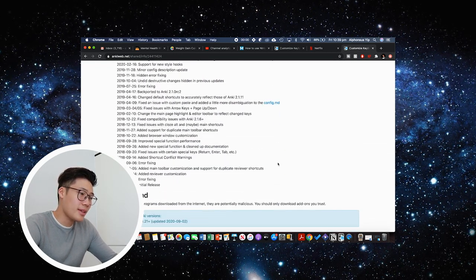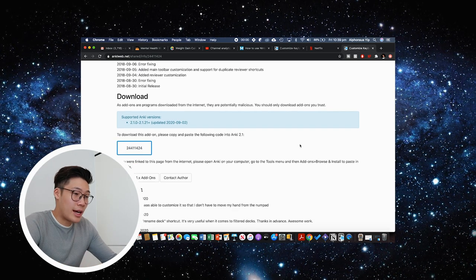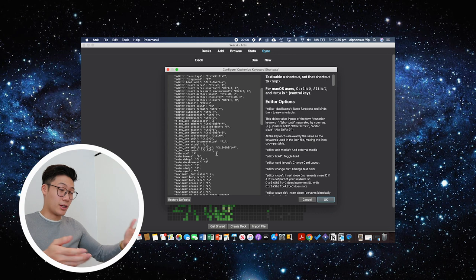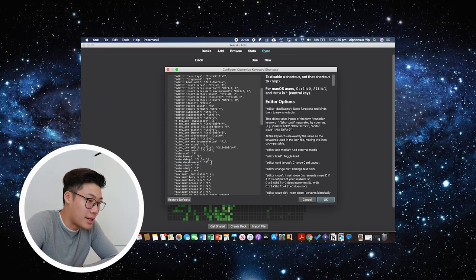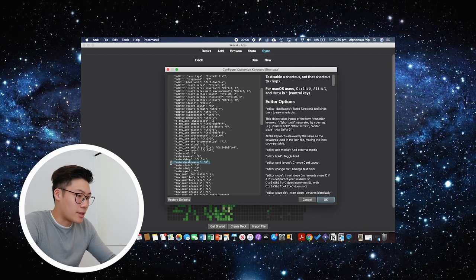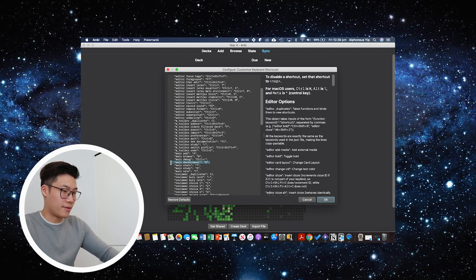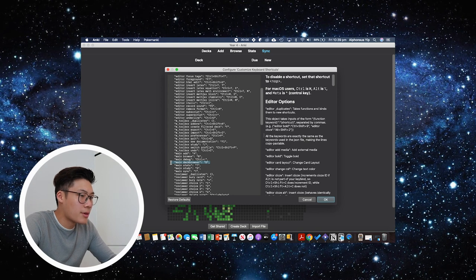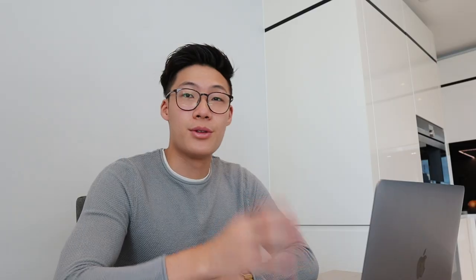Once restarted, go back into your add-ons and customize any shortcuts important to the way you use Anki so they can sync up with your Joy-Cons later. Click on Customize Keyboard Shortcuts, then click Config to open up a configuration sheet of code. The ones I paid attention to were things like getting back to the main screen — I set that as keyboard shortcut 'D' for main deck browser — and for reviewing cards I've set those up as numbers 1, 2, 3, 4. You can customize it to whatever works for the way you use Anki.